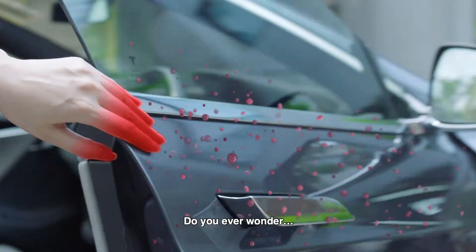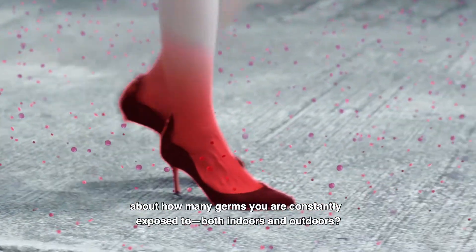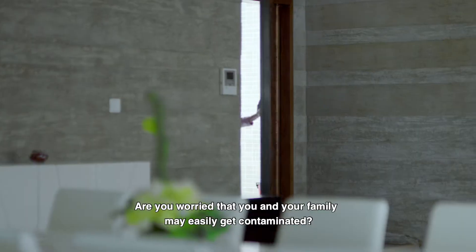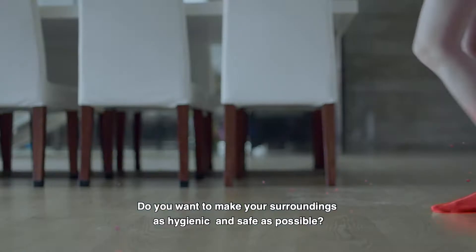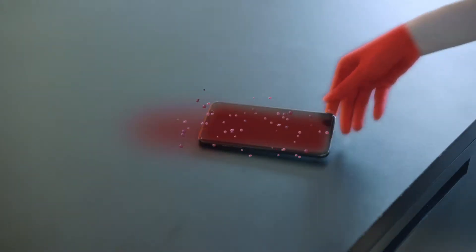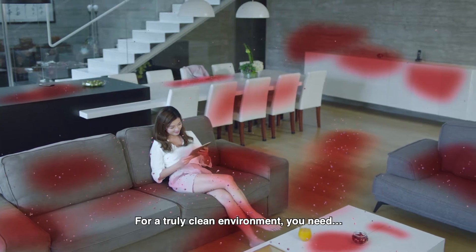Do you ever wonder about how many germs you are exposed to, both indoors and outdoors? Are you worried that you and your family may easily get contaminated? Do you want to make your surroundings as hygienic and safe as possible? For a truly clean environment, you need...